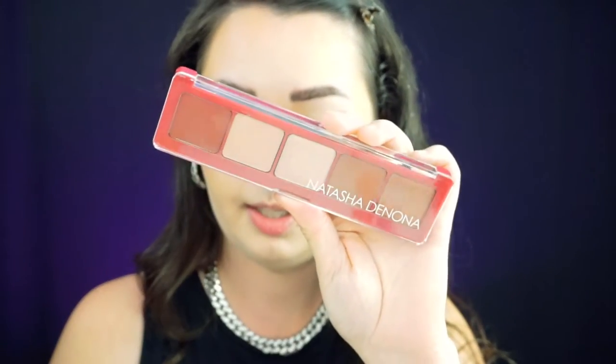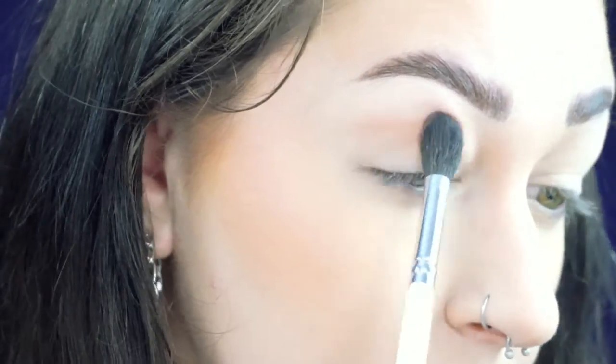Now I'm going to zoom in so you can see what I'm doing on my eyes — I'm going to be using the Natasha Denona palette. I'm going to do everything on this eye first, and then off screen I'll finish the other eye, add liner and lashes, and I'll be right back for the lips as well.